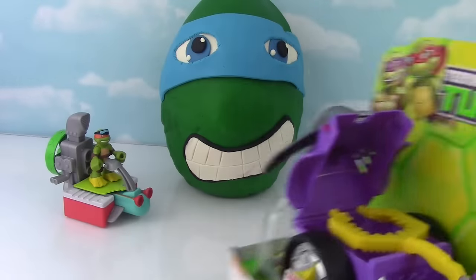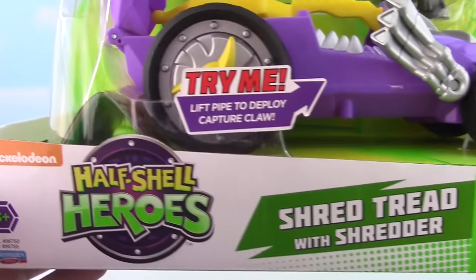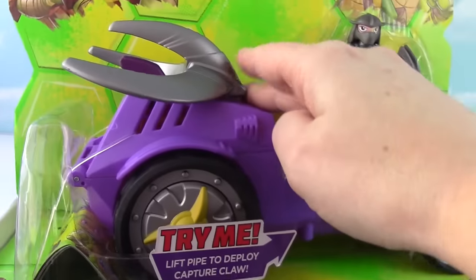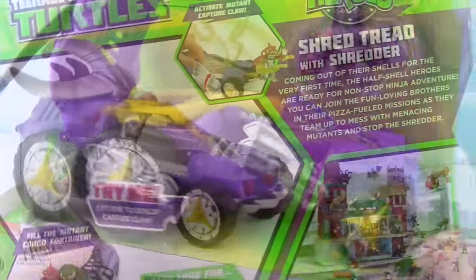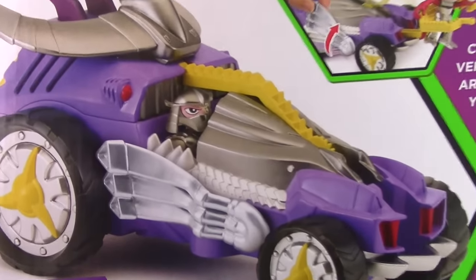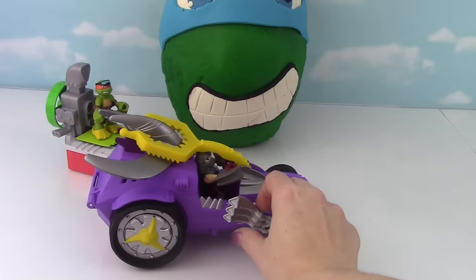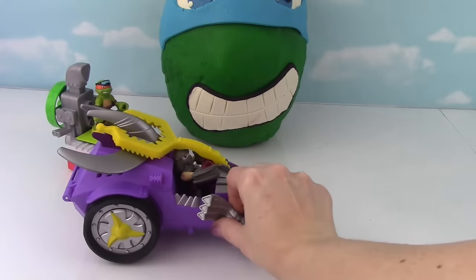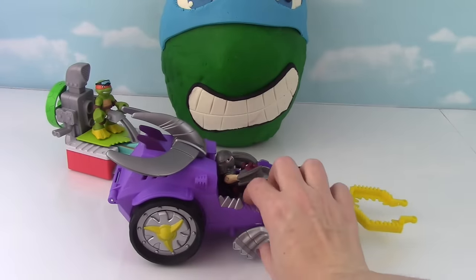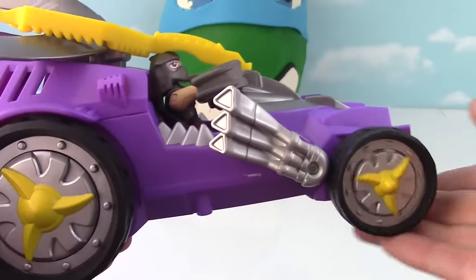We have one of the good guys so I had to get one of the bad guys! This is Shred Tread with Shredder! Looks like this thing just flies right out. We'll put Shredder inside of here. Check out the back of the box here! So cool! Let's get it out of the box! Here this bad boy is! He uses that to capture mutants! So let's take a closer look! Check out those crazy tires!